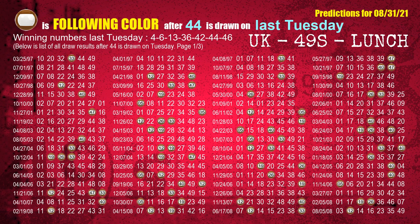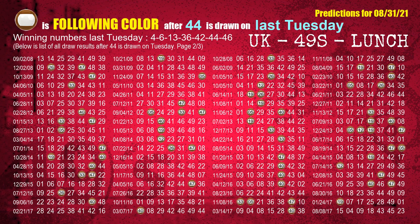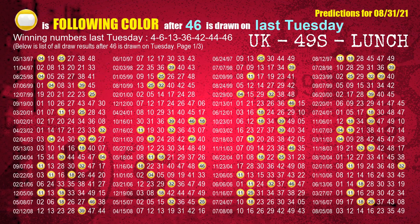The sixth winning number last Tuesday is 44. The most frequently following color is brown when 44 is the winning number on last Tuesday. The booster winning number last Tuesday is 46. The most frequently following color is yellow when 46 is the winning number on last Tuesday.